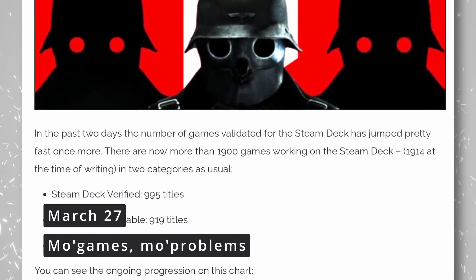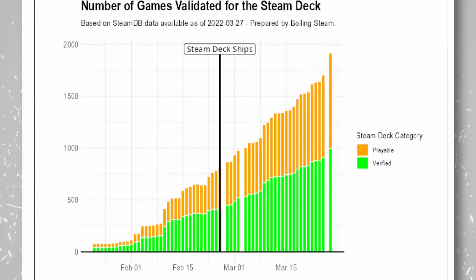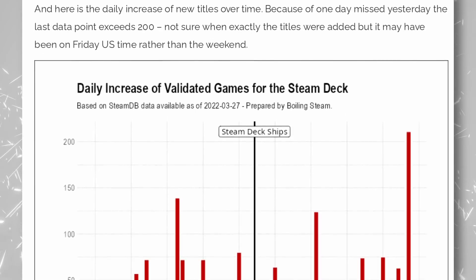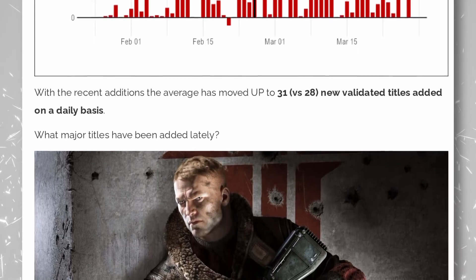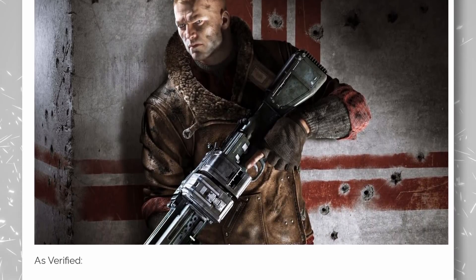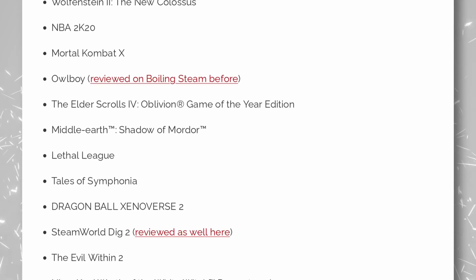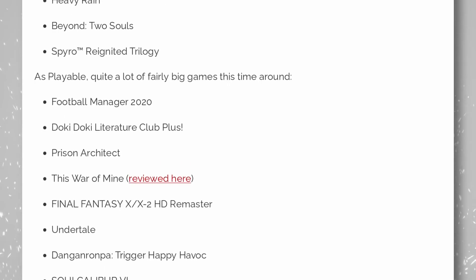The Steam Deck's library of certified and playable titles has now passed the 1,900 games mark, and might even be at over 2,000 by the time you're watching this. Valve is reviewing around 30 titles per day, with recent additions including Wolfenstein: The New Order, Wolfenstein II: The New Colossus, NBA 2K20, Mortal Kombat X, Oblivion, Shadow of Mordor, The Evil Within 2, Heavy Rain, and Beyond: Two Souls. The official library is growing well, and just because a game hasn't been reviewed by Valve doesn't mean it's unplayable — many unreviewed titles work just fine.